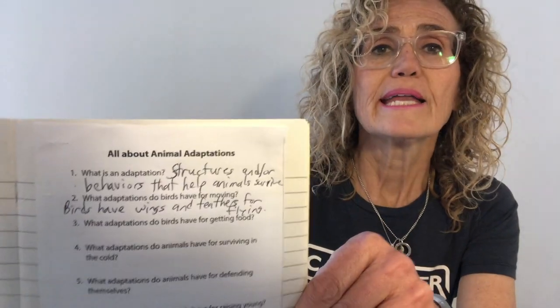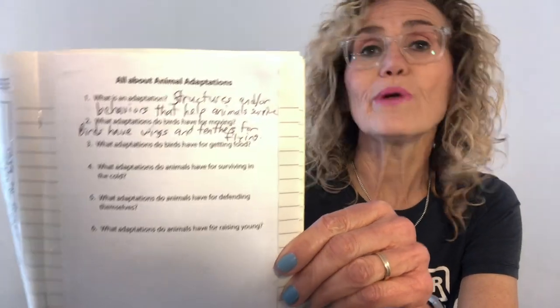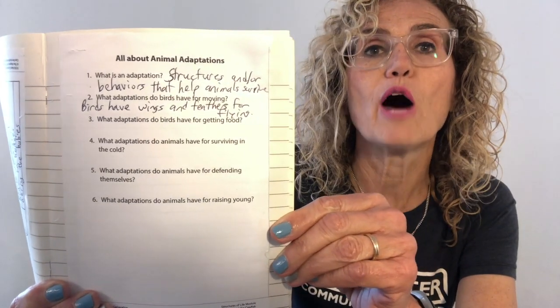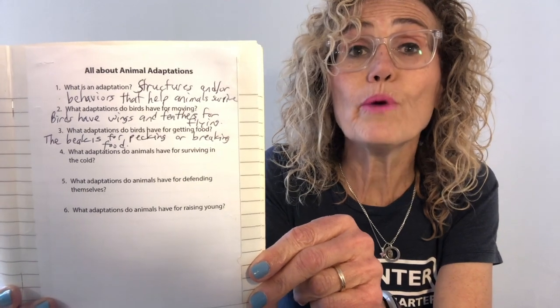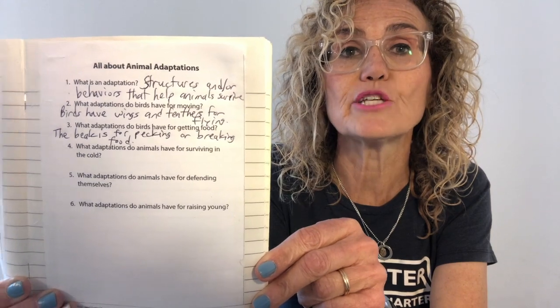What adaptations do birds have for moving? While birds do have legs and they're good for walking, really birds have wings and feathers, and those wings and feathers help them fly. What adaptations do birds have for getting food? The beak of the bird is for pecking and for getting food, and we are going to be looking at the beaks of birds in great detail in our next engineering project.